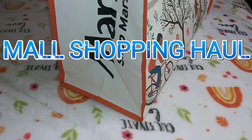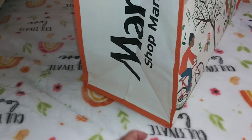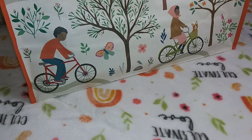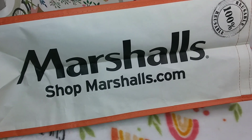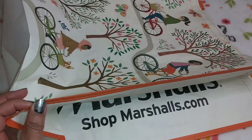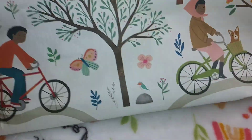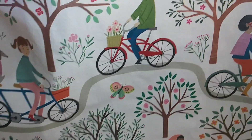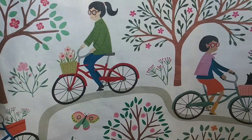Hi everyone, I'm back with another haul. Moon, Amber, and I went to the mall and also to Marshall's. I'm going to share what I found. I purchased this bag at the register — it says Marshall's on it, it's 100% reusable, and it was only 99 cents. It has people riding bikes with their plants and pets, and I just thought it was a cute bag.